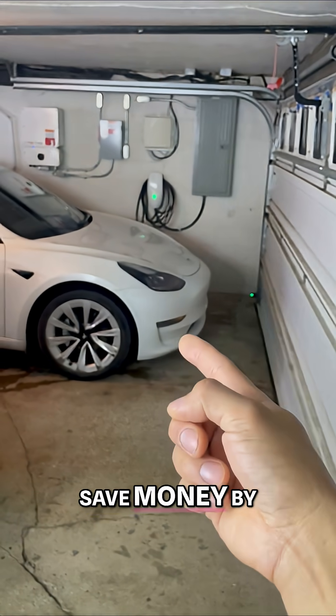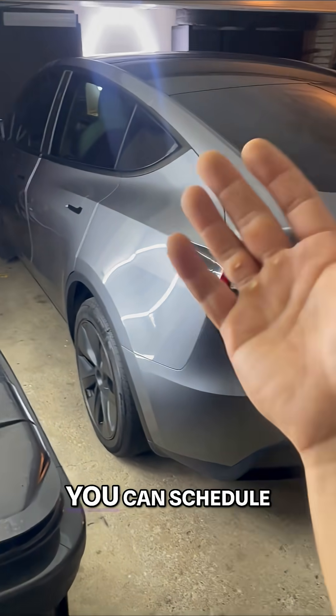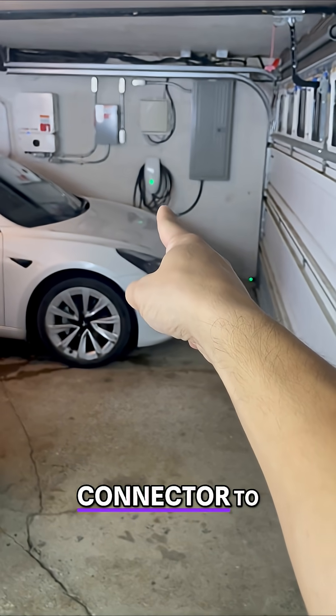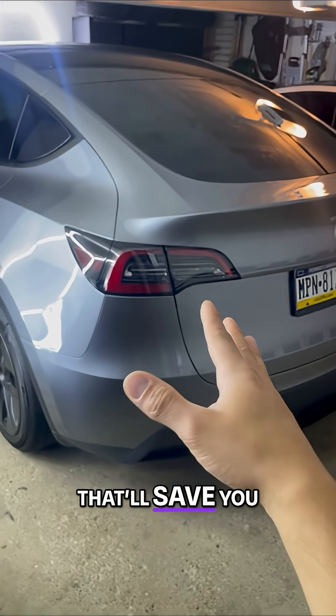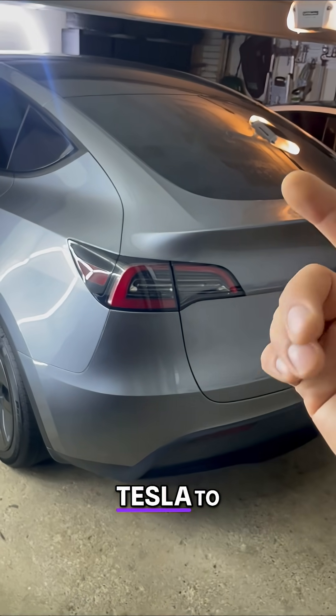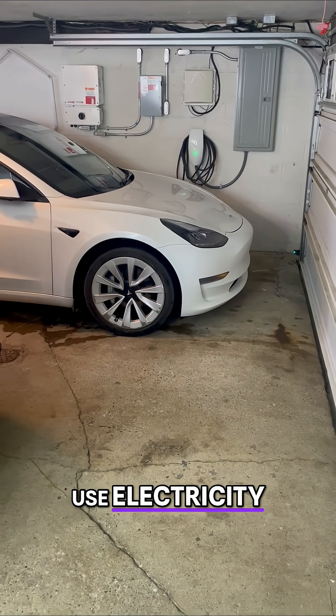Number two: save money by charging overnight. If you're charging your Tesla, you can schedule that charging through your wall connector to begin automatically overnight. That'll save you by allowing your Tesla to use what's called off-peak hours — the lesser times to use electricity.